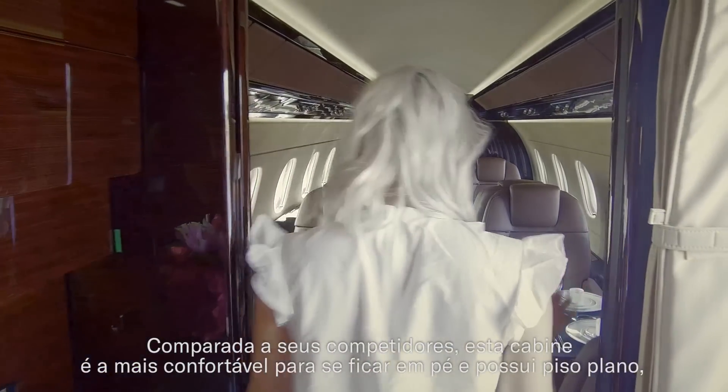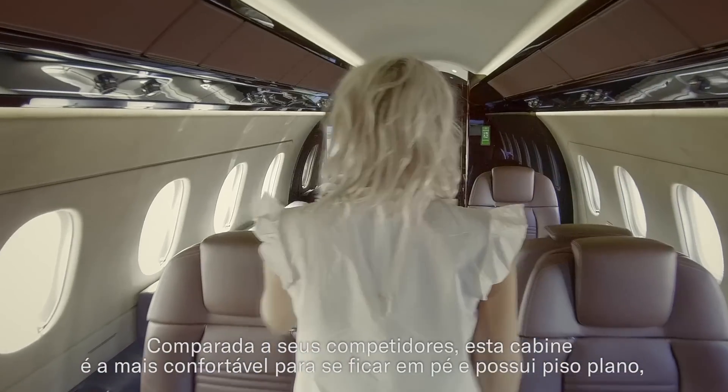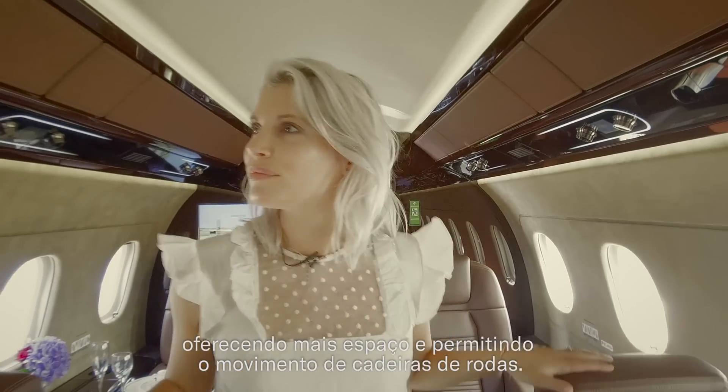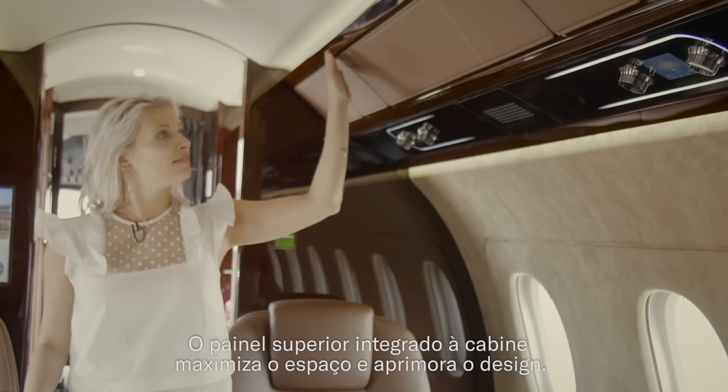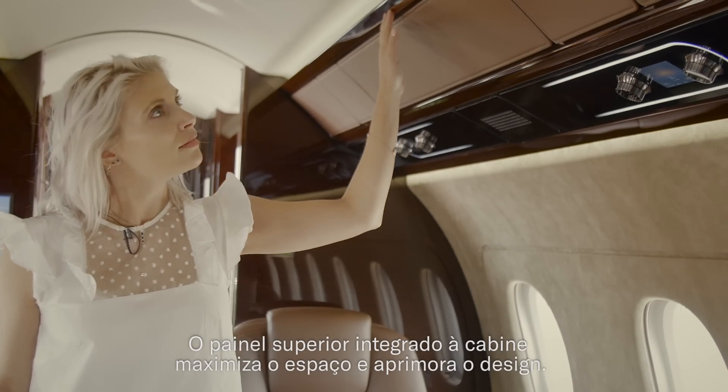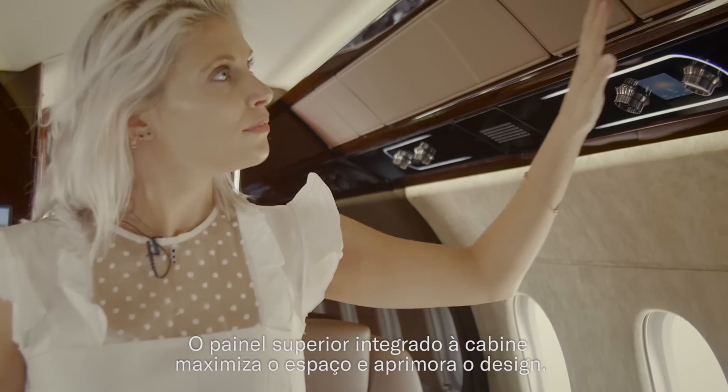Compared to its competitors, the stand-up cabin and the flat floor offers more space to passengers and allows the movement of wheelchairs. This valance is integrated into the cabin to maximise space and enhance the design.